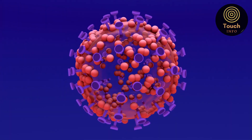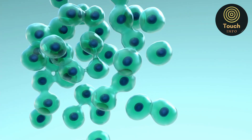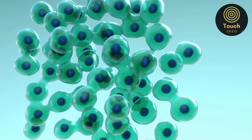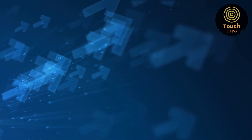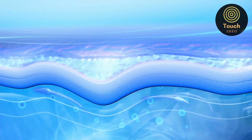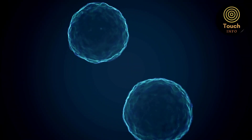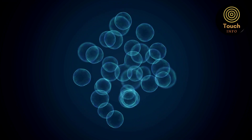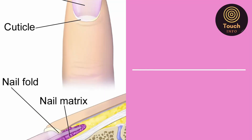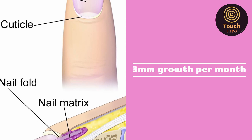As keratin cells form at the root, they are slowly pushed forward by newly formed cells jostling for space behind them. Edged out from beneath the skin and into the open, the older cells flatten and harden to form the tough shield of the nail plate. Continuous division of matrix cells pushes the nail plate forward over the nail bed at a rate of about 3 mm per month for fingernails and 1 mm per month for toenails.